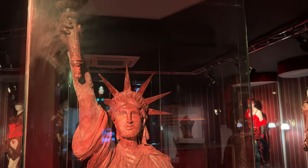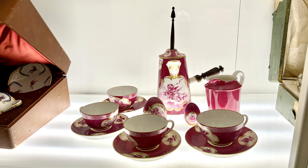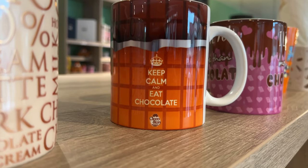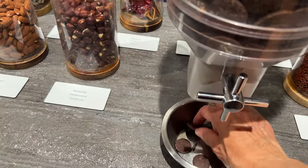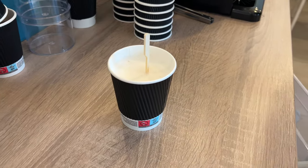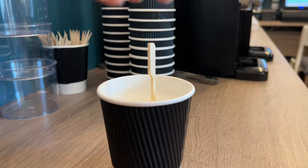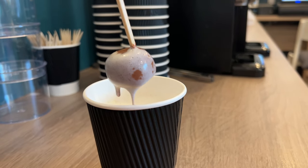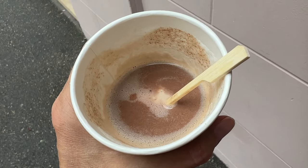I enjoyed seeing the chocolate Statue of Liberty and these old chocolate molds, as well as some vintage magenta hot cocoa serving sets. The gift shop had some cute items, including a nod to a very British phrase. But of course the best part of the visit were the chocolate samples given along the tour and the very indulgent hot chocolate served at the end - it was made by submerging a block of decadent chocolate into frothy hot milk. That was phenomenal. That was so good.